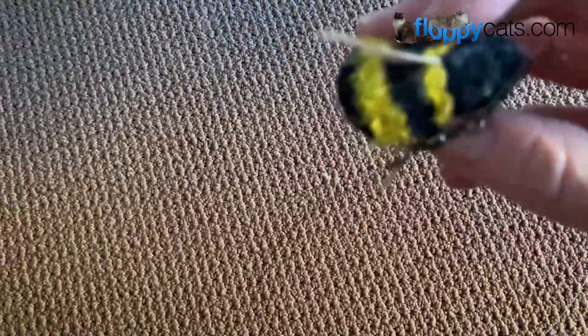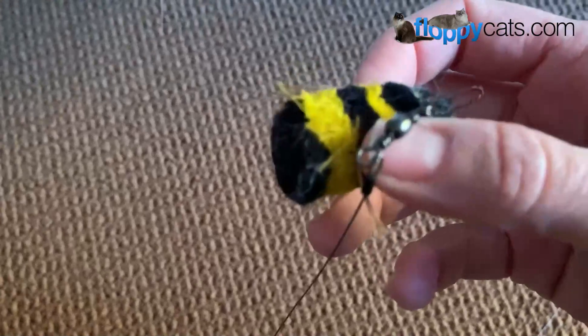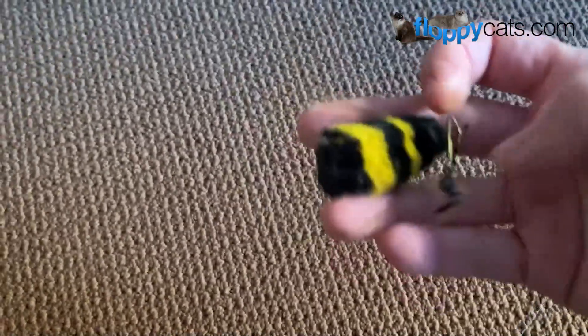This is the Go Cats Bee wand toy. It's a little thing that looks like a bee — it has feathers and some fabric, though I'm not sure exactly what the fabric is.